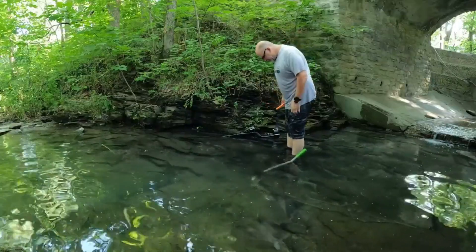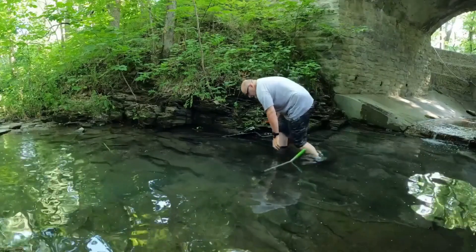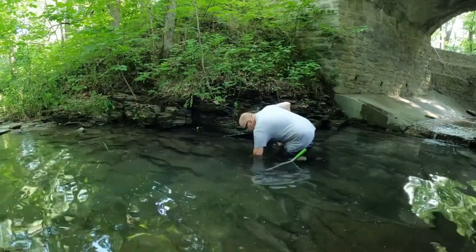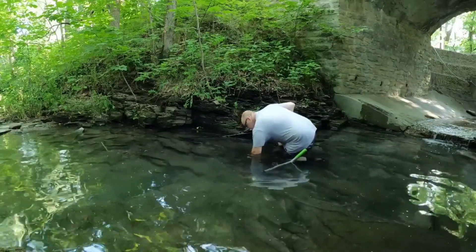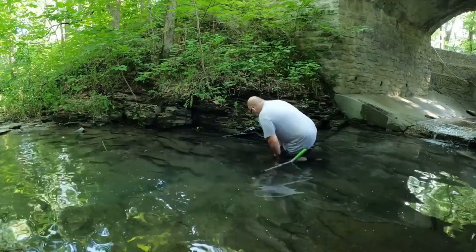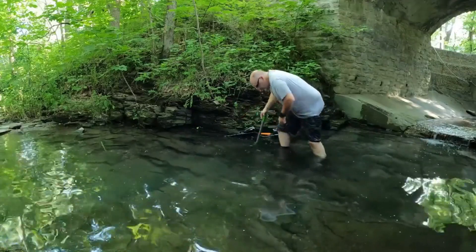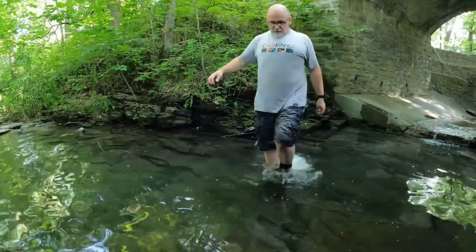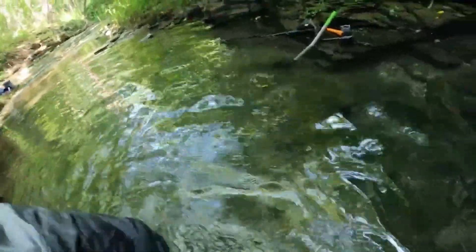I'm onto something else — I think it's a coin. It's just jammed down in there, almost like it was smashed in. I can kind of see it but I just can't get it out. It looks like silver. I can literally see it right there — it's probably going to take me a while to get it out. I'm pretty sure this is a silver coin.